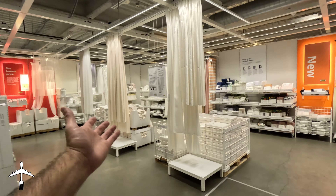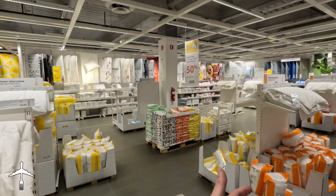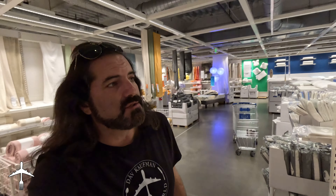Now that we're at IKEA, we are gonna go find the Swedish Bistro, which has to be around here somewhere and it shouldn't be that hard to find. It's IKEA. This place isn't a maze or anything, is it? We found bedding. Over here is bedding. There's shower curtain stuff. More bedding. Seriously, the Bistro has to be around here somewhere. Here's another corner that leads to absolutely nowhere.